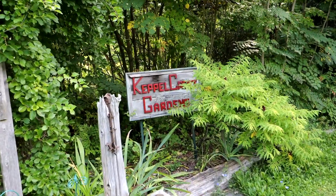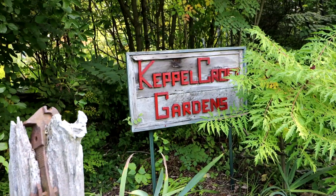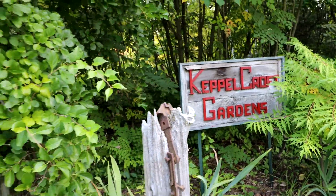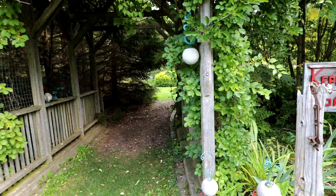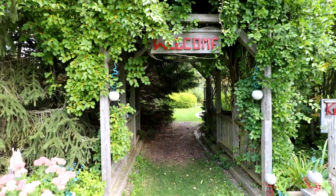Our second location today is Keppel Croft Gardens. There's a beautiful entranceway to the garden here. Let's go in and have a look.